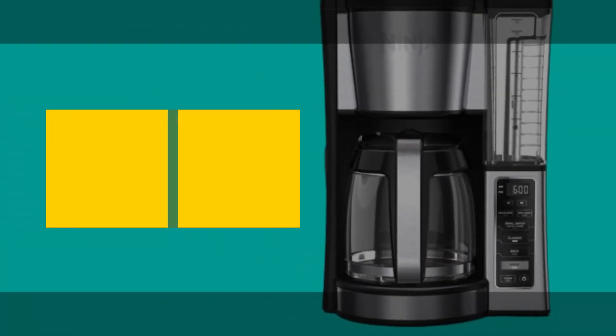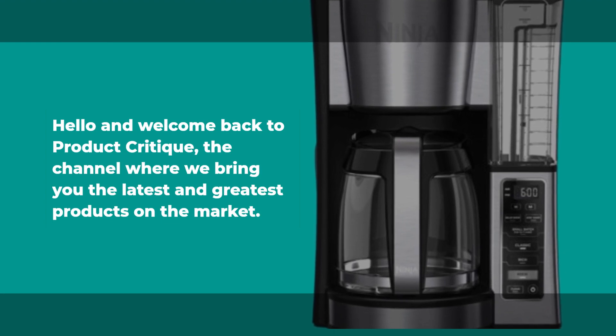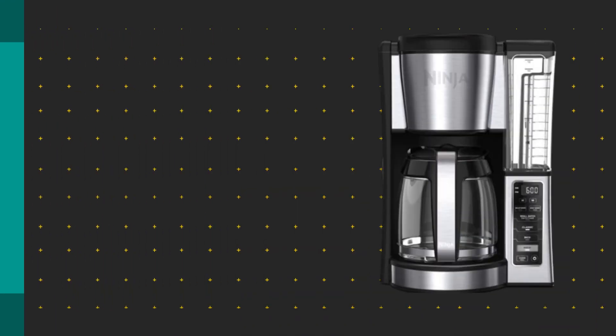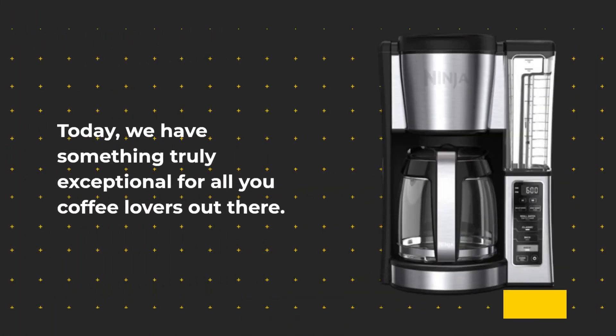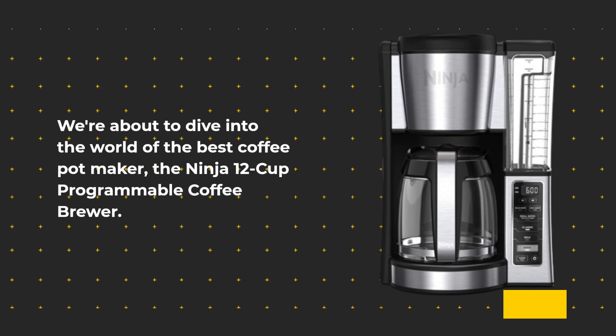Hello and welcome back to Product Critique, the channel where we bring you the latest and greatest products on the market. Today, we have something truly exceptional for all you coffee lovers out there. We're about to dive into the world of the best coffee pot maker, the Ninja 12 Cup Programmable Coffee Brewer.